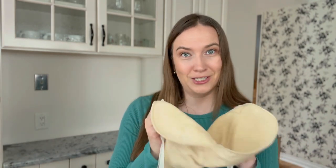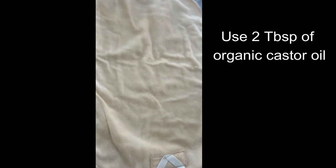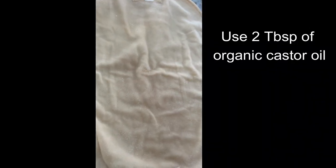You want to apply your castor oil pack for at least one hour, but you can even leave it overnight. To make your castor oil pack, you are going to put roughly two tablespoons of organic castor oil directly onto the soft side of the pack, then rub it together and make sure it's all distributed along the pack.